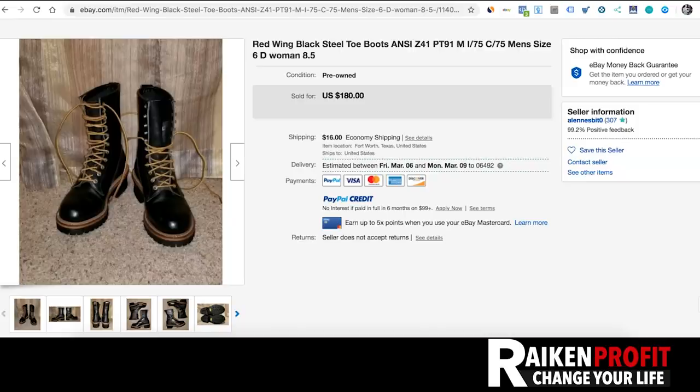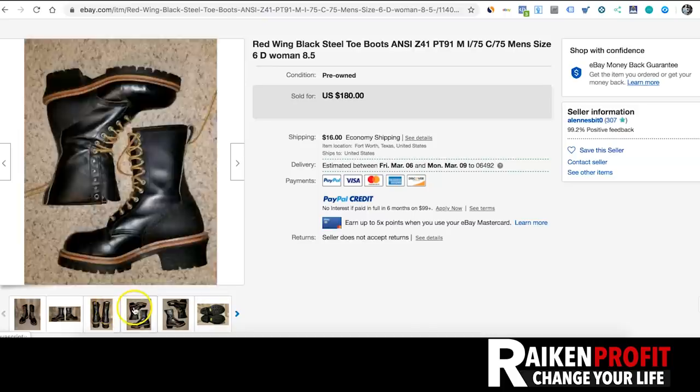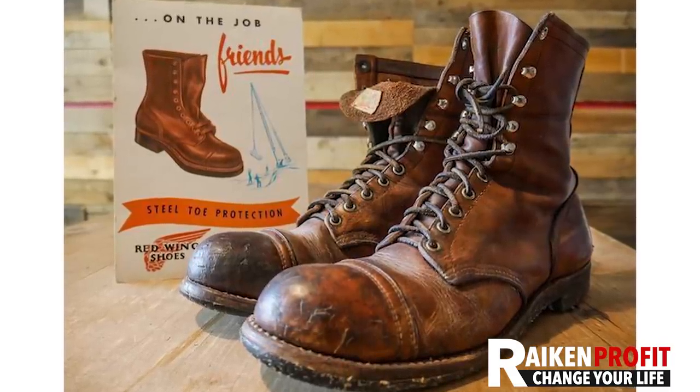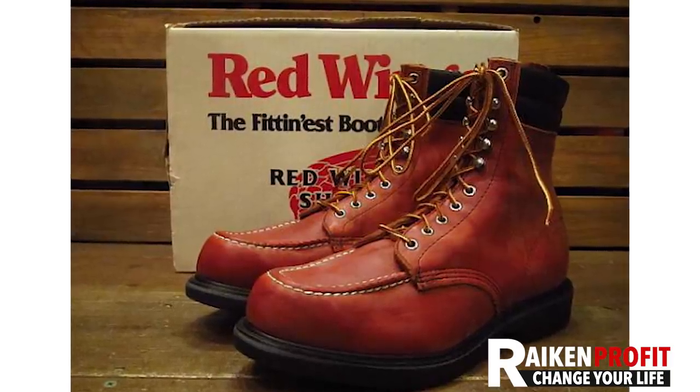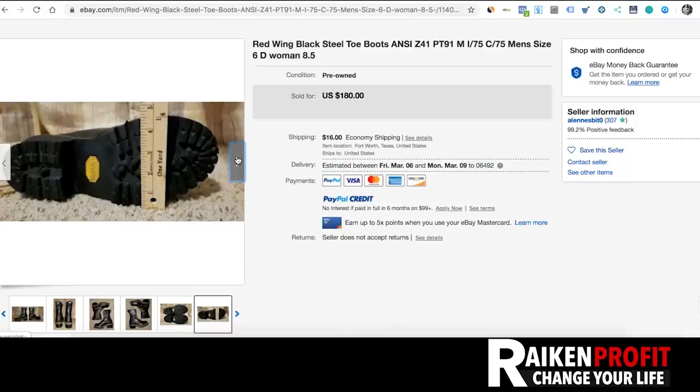Next up are Red Wing shoes and Red Wing boots. The vintage ones tend to sell for the most money — these actually kind of look like Doc Martens from a distance. Size eight and a half, men's but may go either way — $180. Keep your eye out for Red Wing items. I've probably sold 50 of them over the last five or six years. Anytime I come across a Red Wing boot in a thrift store, I grab it.